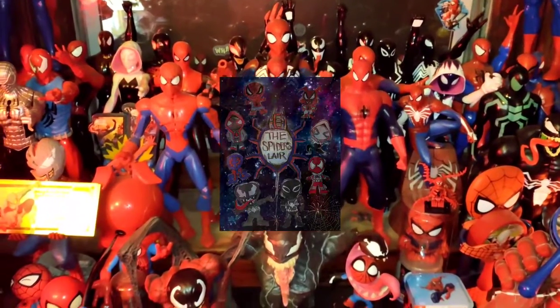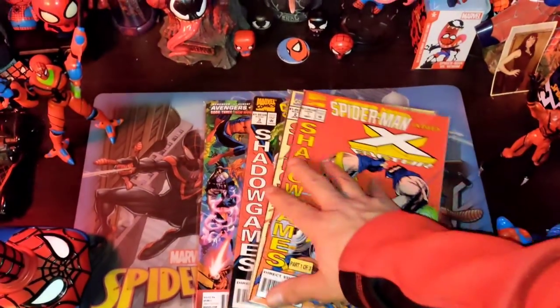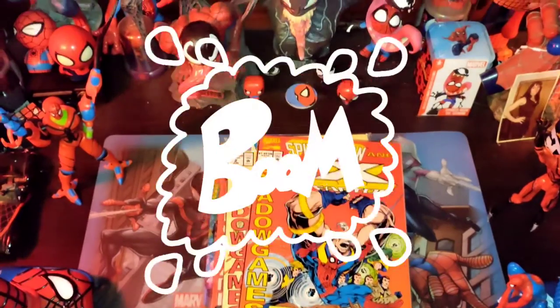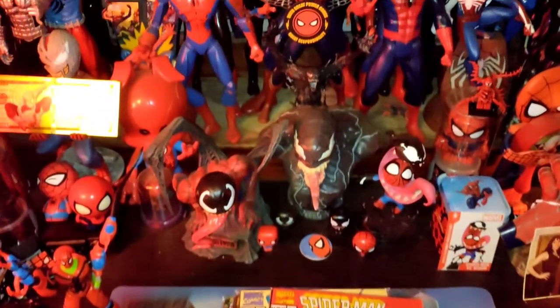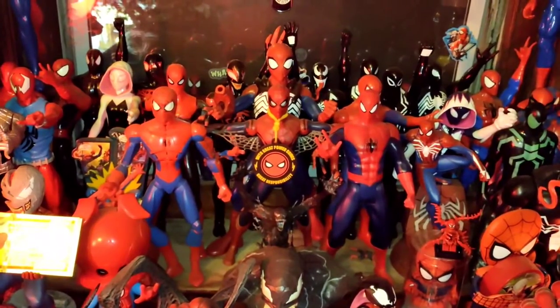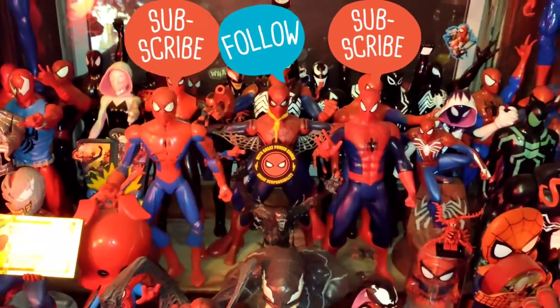Greetings from the Spider's Lair, and we're back! Check it out! We got four stacks, the complete Spider-Man and X-Factor mini-series, and a bonus bundle we got going over in the Lair today. So let us see what the gods of comics brought for everybody!